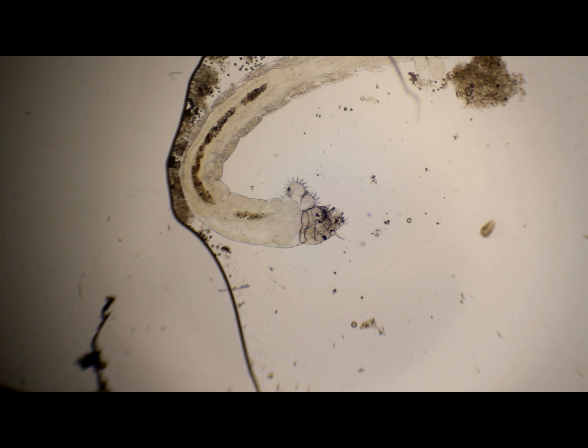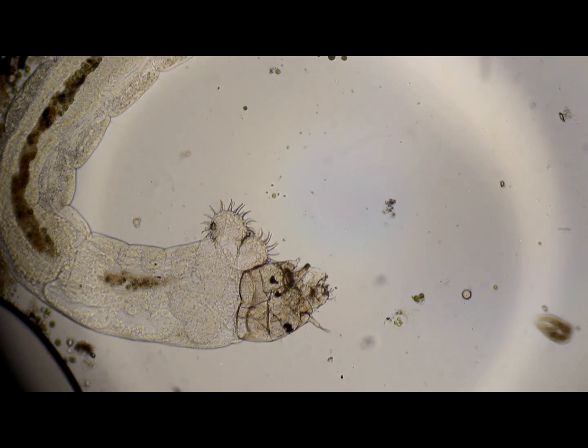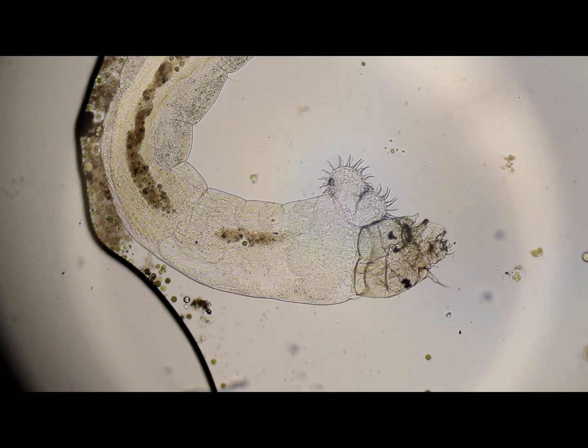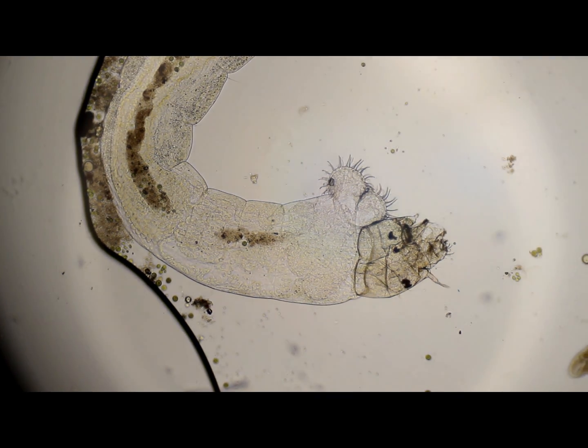Here's a third one that looks like he might be dead. I don't know if he's dead. Because I see tiny little hairs right there.